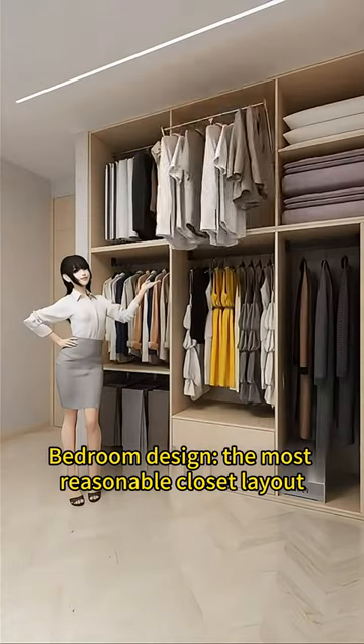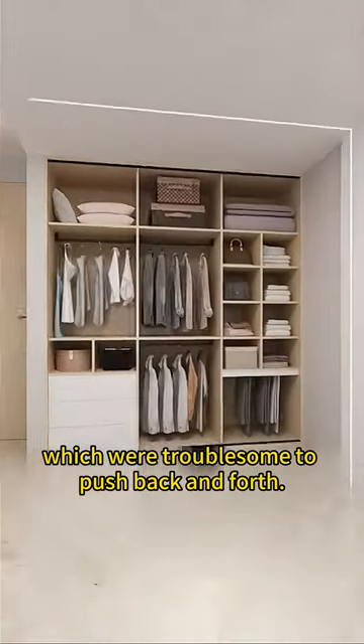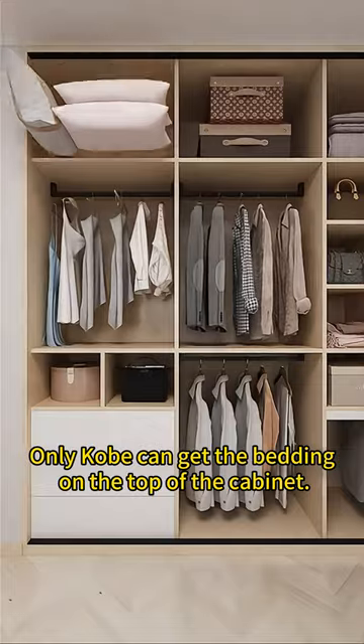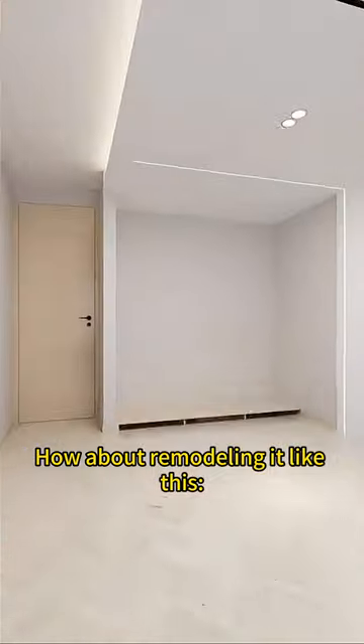Bedroom design: the most reasonable closet layout. In the past, wardrobes were equipped with sliding doors, which were troublesome to push back and forth. The height reaches only 0.4 meters, so only tall people can get the bedding on top of the cabinet, and you have to stand on tiptoes to hang clothes.